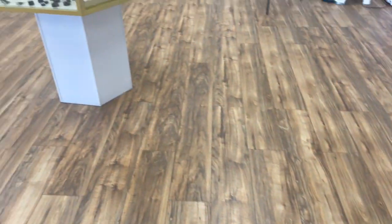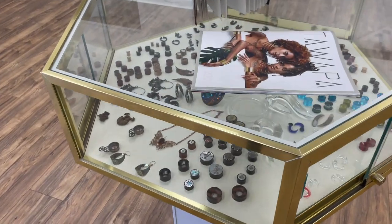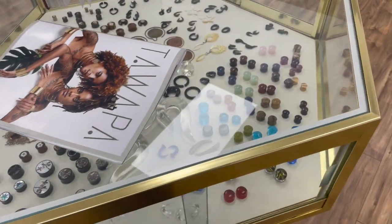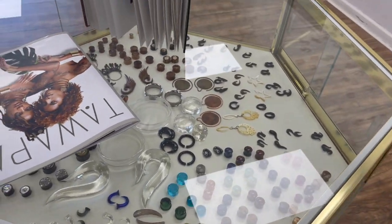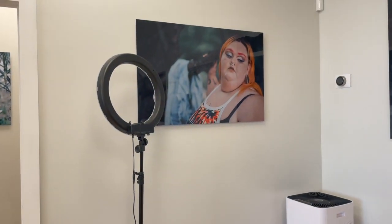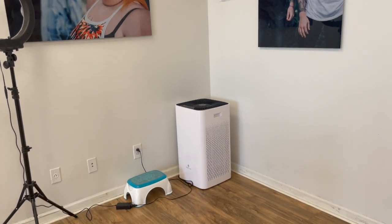Over in this case here we have a couple more organics. This selection is just going to be some stone and wood plugs from Diablo and or America. And then in this corner of the lobby we have our light ring for taking client photos and a HEPA air filter just to keep things cleaner in the lobby.